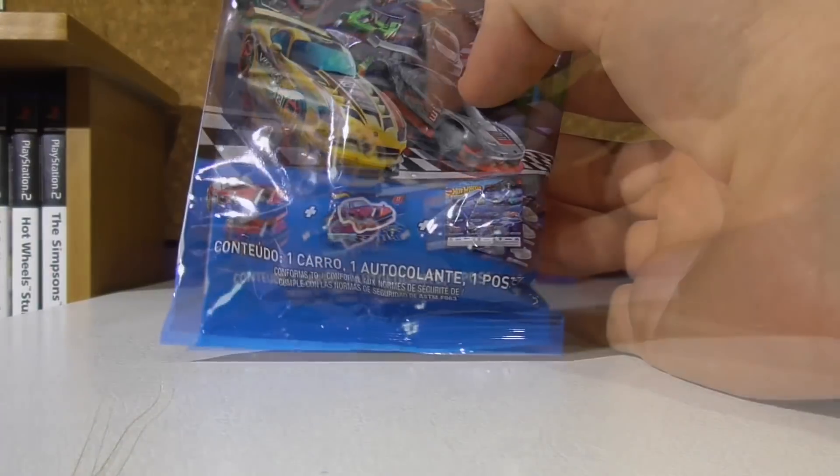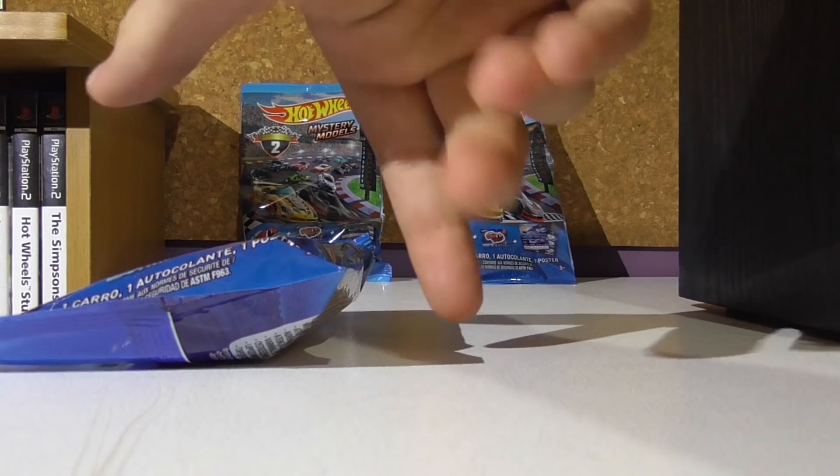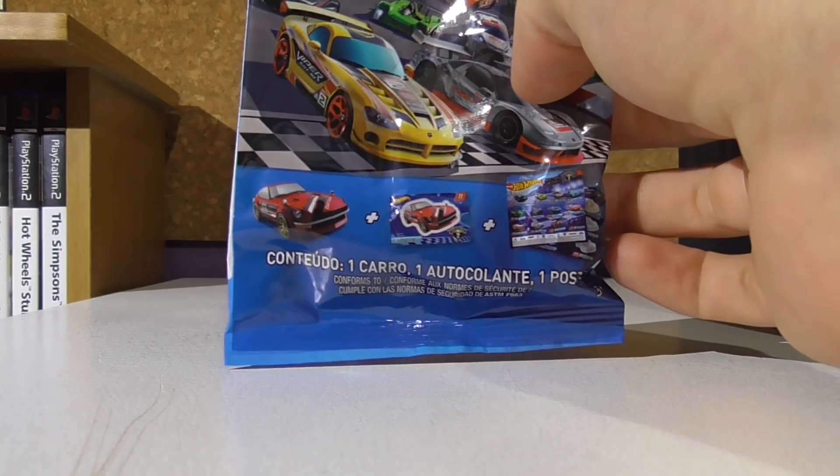We have some very, very nice cars in the set. Unfortunately I only grabbed 3 packs, as you can see — 1, 2, 3 at the back. So anyway guys, without further ado, let us get right on to opening this first pack.